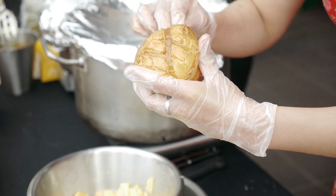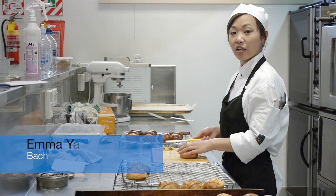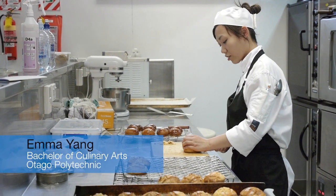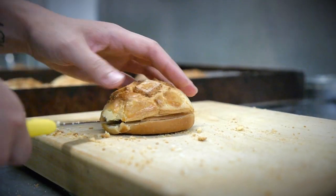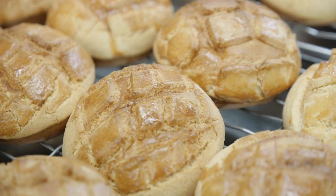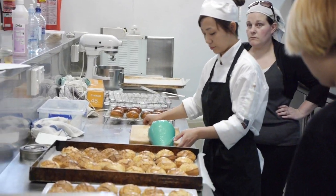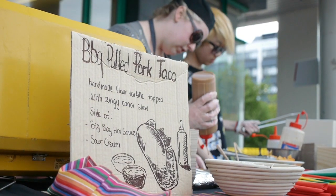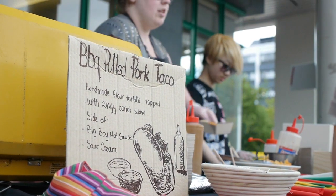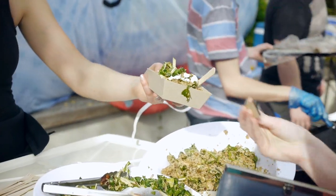Our group is George Street. George Street is all about international because there are so many different restaurants on George Street. I am making pineapple buns and there is chicken stew, which is Chinese. And Mexican tacos, and also Moroccan tajines in our group as well. So it's really international.